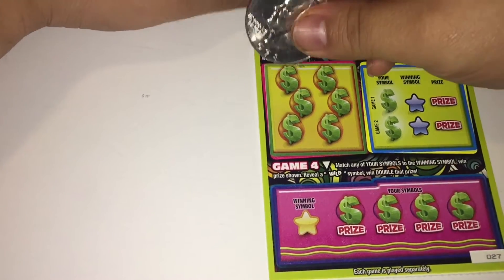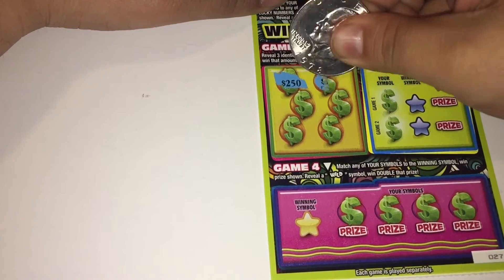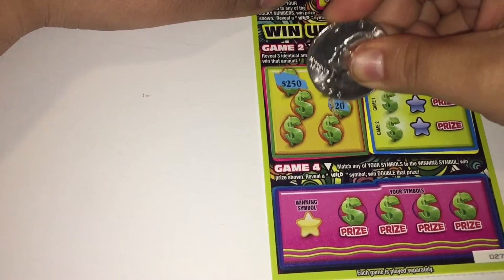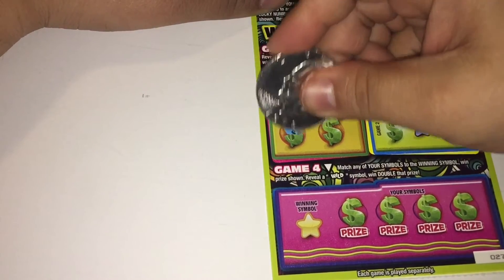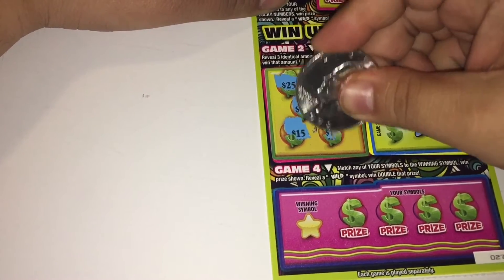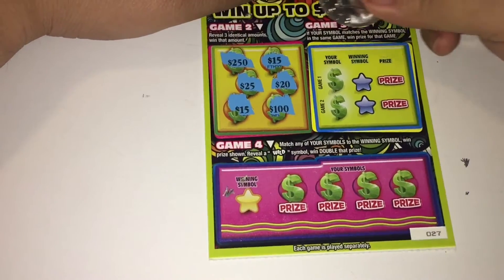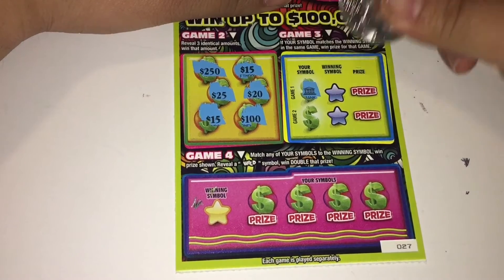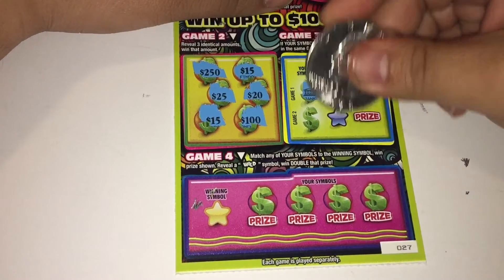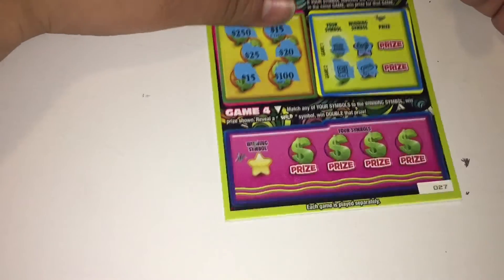Moving on to game two — three identical amounts — and nothing on that. Looking to match our symbol with the winning symbol. My symbol's a bank. Bills — no. Game two: safe and gold bar — no.